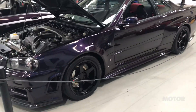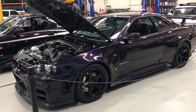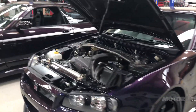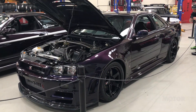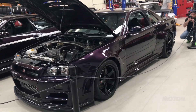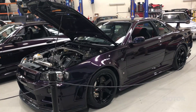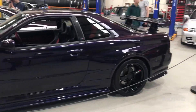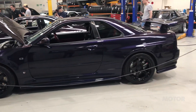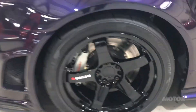Next to it is a car that's probably even more special, if you can believe it — the R34 GTR Z-tune. It makes the 400R look positively common; there are only 17 of these in the world and this is number 15. This is one of only two in Midnight Purple — all the others are silver. The Z-tune story is basically that Nismo wanted to do something special: it bought back a number of used, very good condition R34 GTRs and completely rebuilt them into Z-tunes.